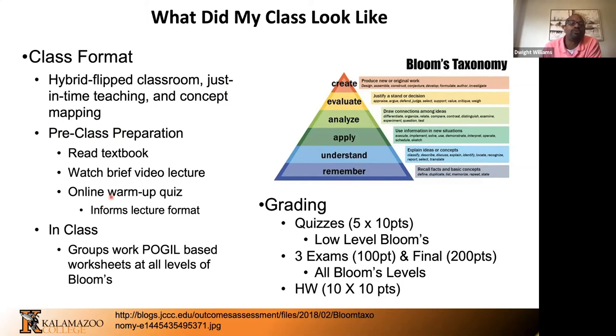My class setup is: before they come to class, students have to read the textbook, watch a brief video I post, and take an online warm-up quiz. That helps me frame what I'll talk about for the first five to ten minutes of class. In class, I use POGIL-ish activities and group work rooted in Bloom's taxonomy — we want students to learn, recall, and ultimately create or evaluate knowledge. My grading was pretty standard: quizzes, exams, and homework based on point values, with the final grade being the percentage of points earned.